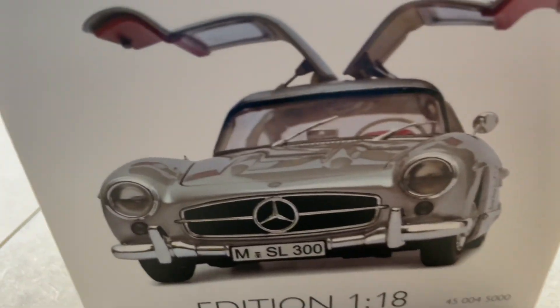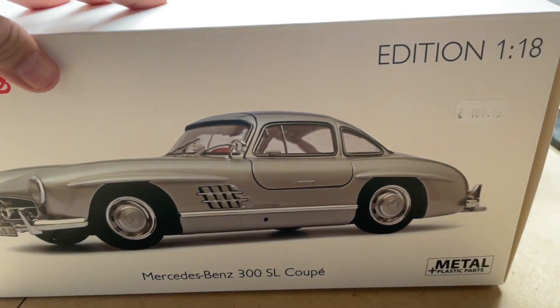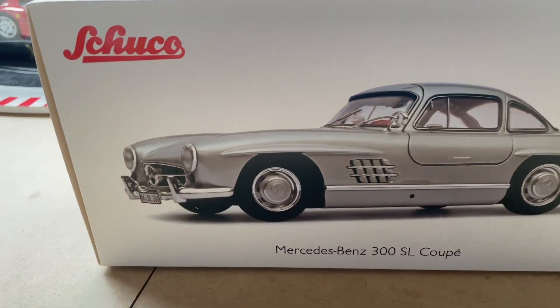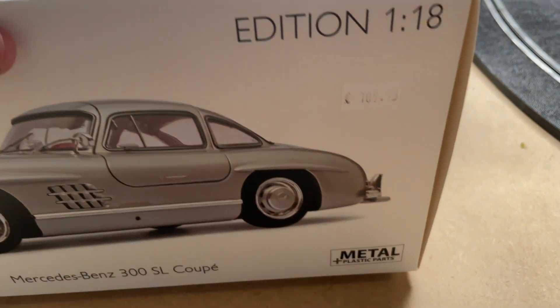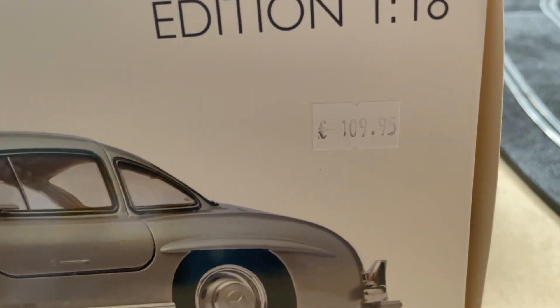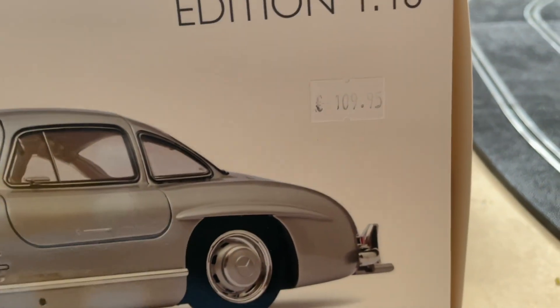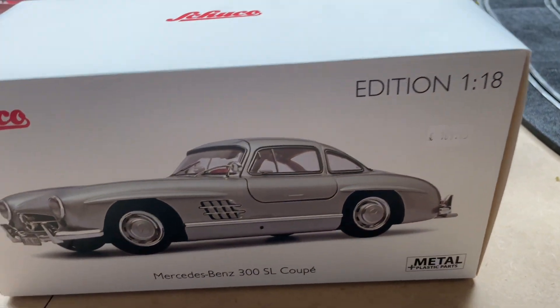It's a really beautiful and well-detailed model. Make sure you get yours because these ones will sell out very shortly, we expect. This model is produced by Schuco, so you know that the quality is, as always, very high. The model is now available on our website for 109 euros and 95 cents at the time of recording — it can always go up or down, but this is the price right now.